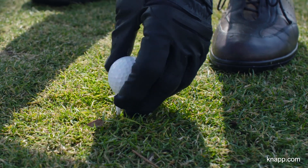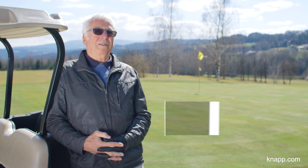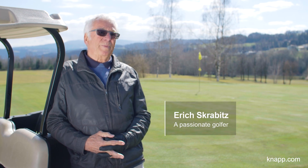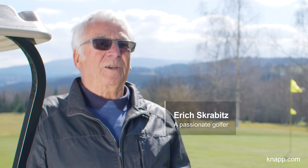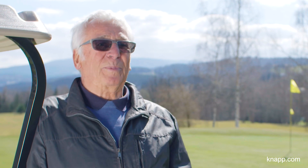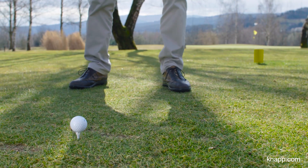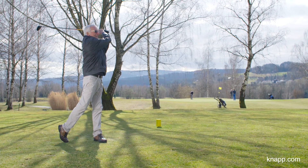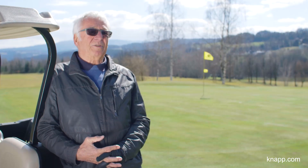I am 80 years old and have now played golf for almost 30 years. Ten years ago my knee started to ache, so I decided to have an artificial joint implanted. Since then I can move freely and the quality of my life has increased considerably.